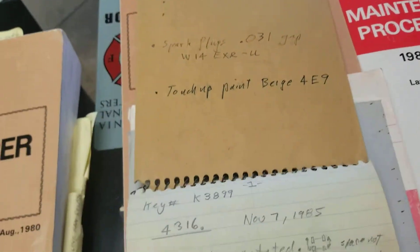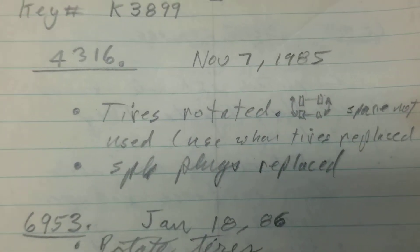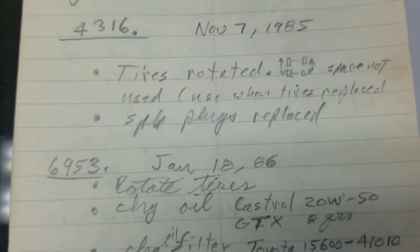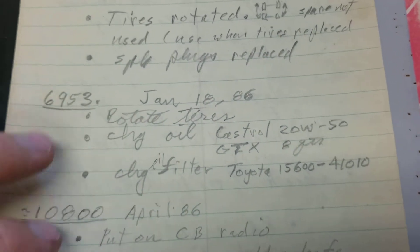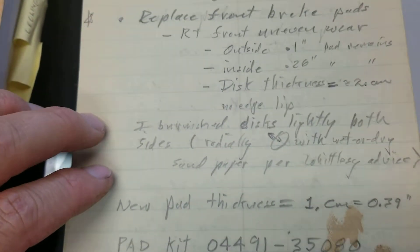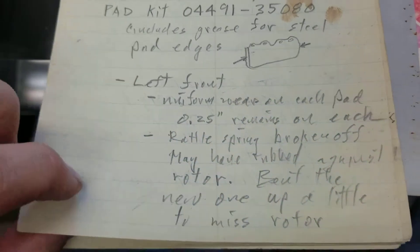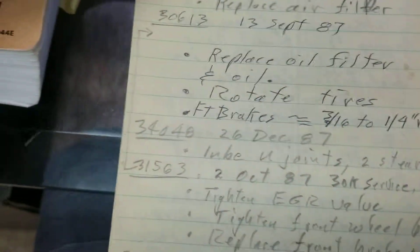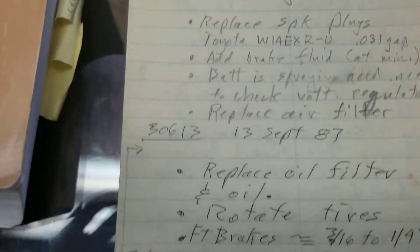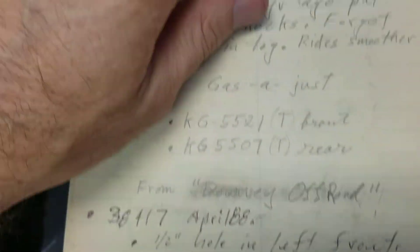This steno pad is quite remarkable. You'll see here: tires rotated November 7th 1985 at 4,000 miles, spark plugs as well. It talks about oil changes, filter, brakes in the front — talks about the thickness, shows drawings and diagrams. Documents on both sides, documents the mileage — 34,000 miles, there again.